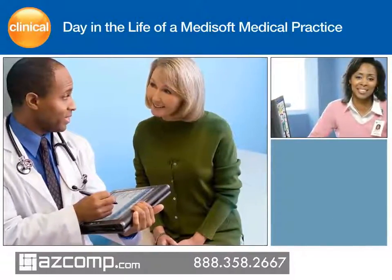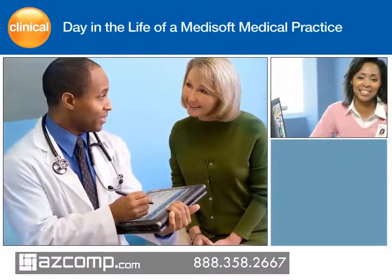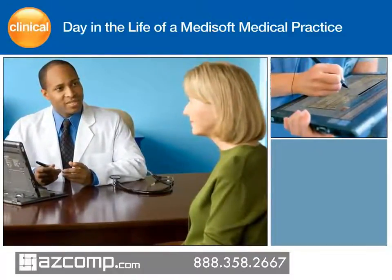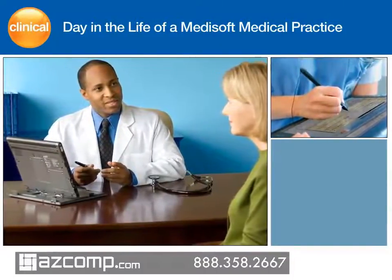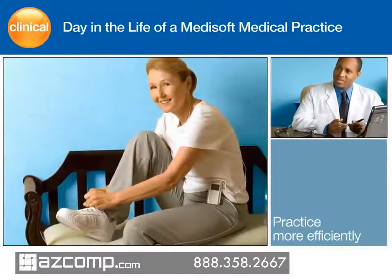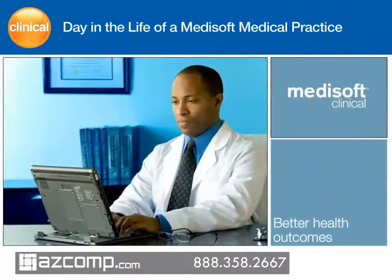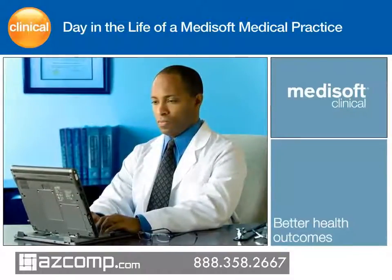Medisoft Clinical helps physicians efficiently deliver care using advanced clinical decision support and easy-to-use technology. By automatically categorizing patient and practice-level data into searchable and exportable fields, BrightNote technology provides healthcare professionals with quick access to information while facilitating clinical reporting, pay-for-performance data, and optimized reimbursements and incentives. Medisoft Clinical allows thousands of physicians to do more with less effort and helps them make a positive difference in the health of their patients.